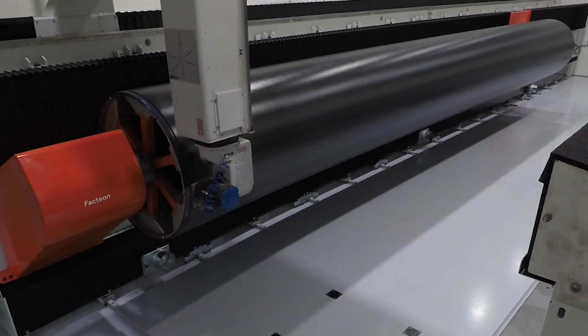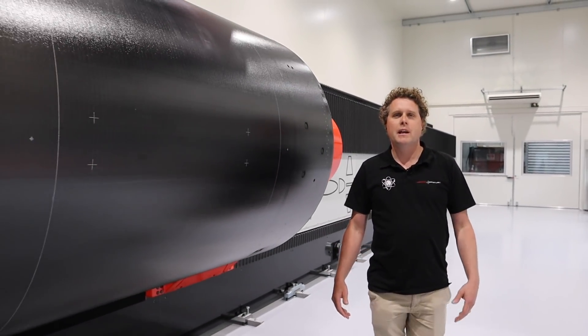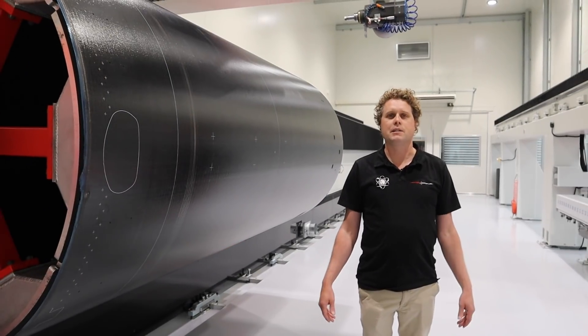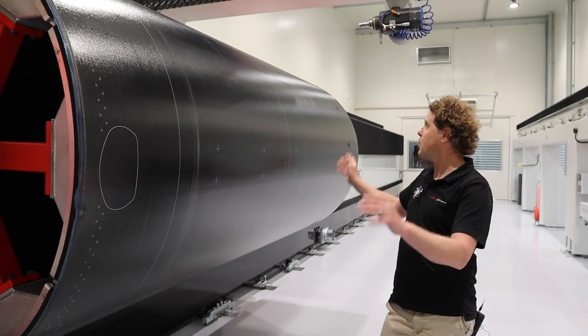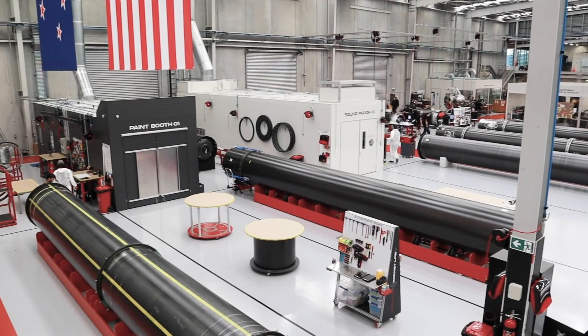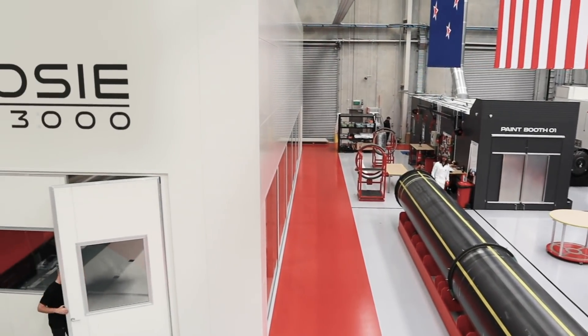That's every bit of marking, every bit of machining, every bit of drilling — all the operations you can imagine. It literally takes hundreds of hours, and we can produce one launch vehicle in this machine every 12 hours. What you see here is a second stage of Electron getting the final post-processing completed on it, ready to ship out to the production line.